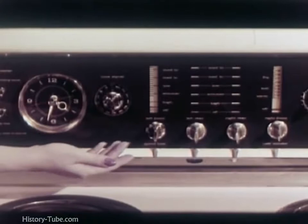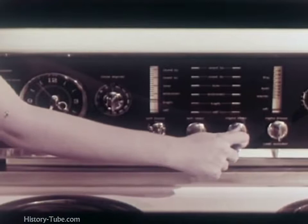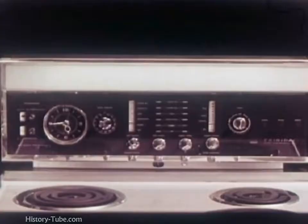Convenience, in the new exclusive easy-view vertical controls designed to be read as temperature should be read — up as on a thermometer. Every position fully illuminated, each heat marking constantly in view. Instant identification of heat selected. A range panel exciting to use, exciting to demonstrate, exciting to sell.